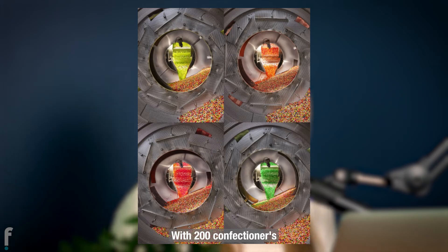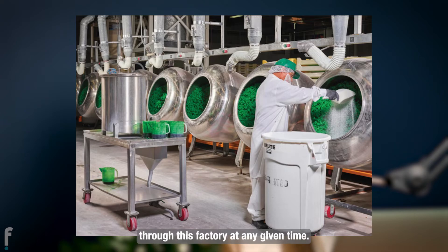With 200 confectioners and six layers of flavor and shine, around two dozen varieties are meandering through this factory at any given time, netting some 1.25 million temptations every hour.